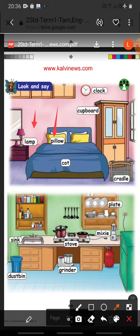Second one: Pillow. P-I-L-L-O-W. Pillow. Cupboard. C-U-P-B-O-A-R-D. Cupboard. Clock. C-L-O-C-K. Clock.